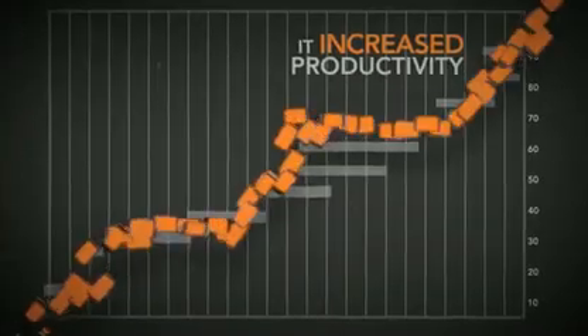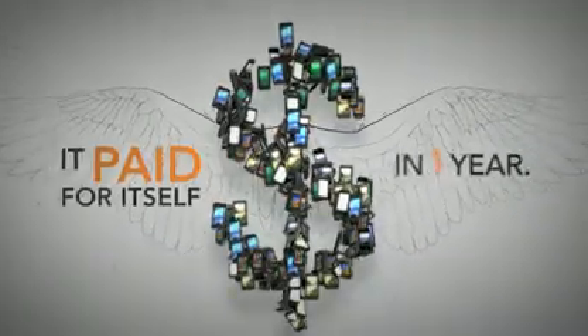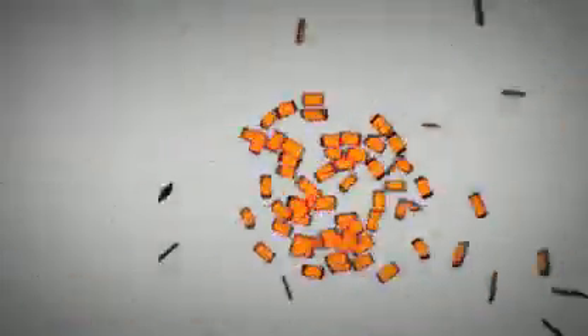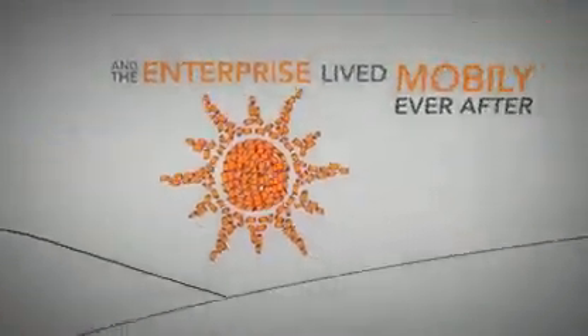It increased productivity, and it paid for itself in one year. And so, chaos was no more, and the enterprise lived mobily ever after.